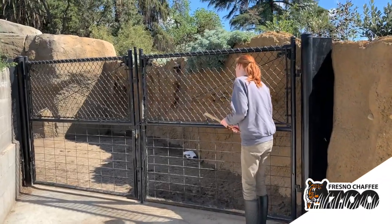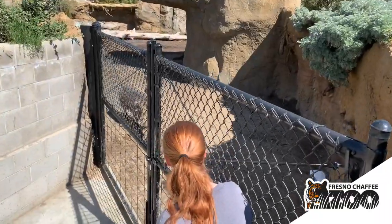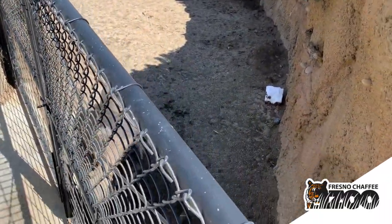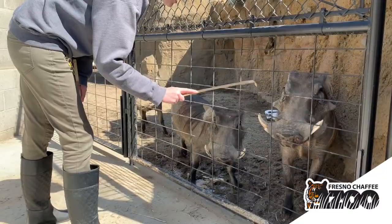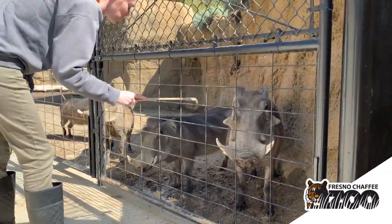Zephyr, Zara, Zoe, Zelda. There you are. So this is Zephyr — he's the one male that we have here. One of the things that our warthogs really enjoy is getting a good scratch. So we have these fun little bamboo scratchers that we can use to give them a good scratch on their nose.